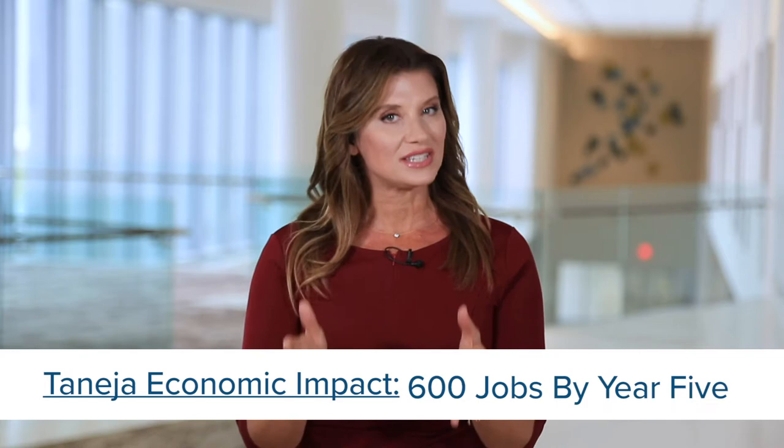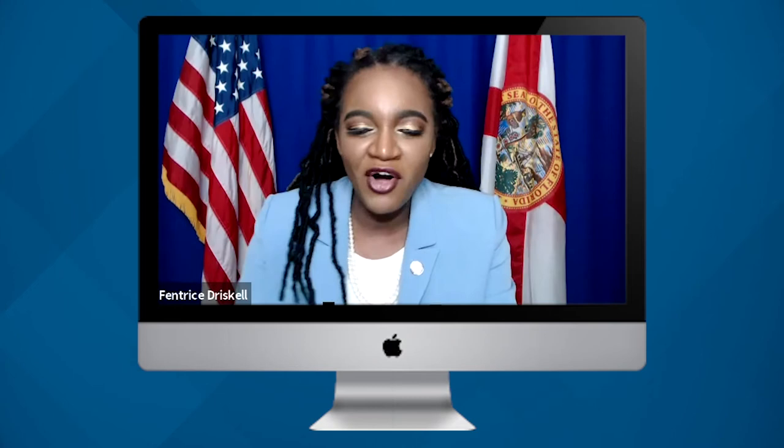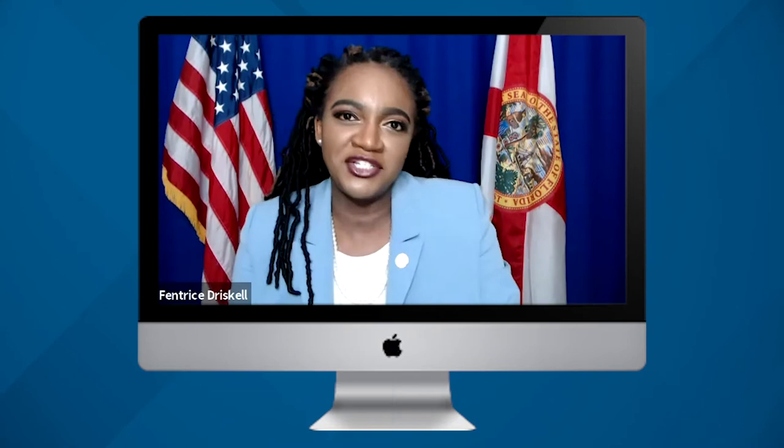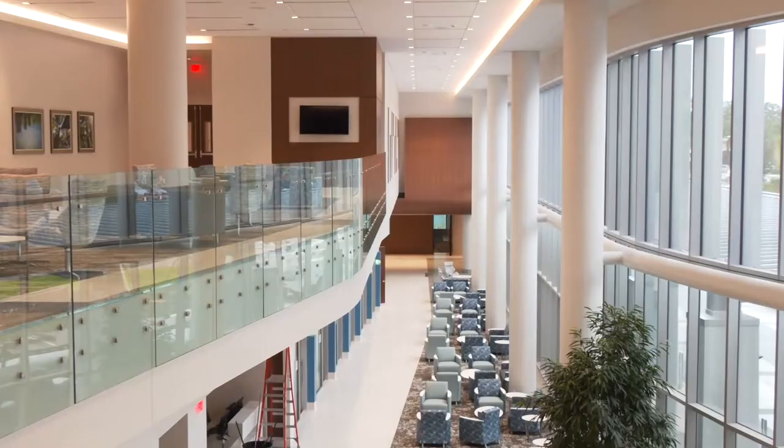The Tanaysia Center for Surgery is also exciting for leaders here in Tampa Bay's Uptown District. It will add 100 new clinical jobs in its first year and up to 600 by year five — quite an economic impact. State Representative Fentress Driscoll is excited about it: I want to congratulate AdventHealth on the grand opening of the Tanaysia Center for Surgery. This is going to be a wonderful addition to AdventHealth Tampa, right here in the heart of my district, District 63.